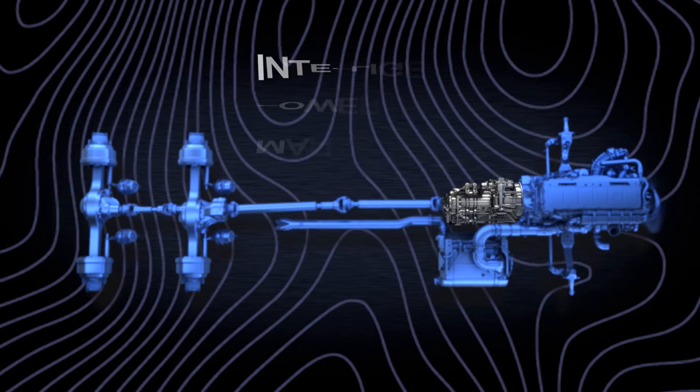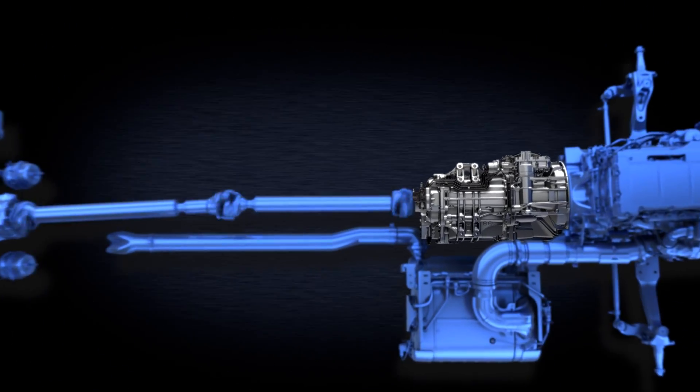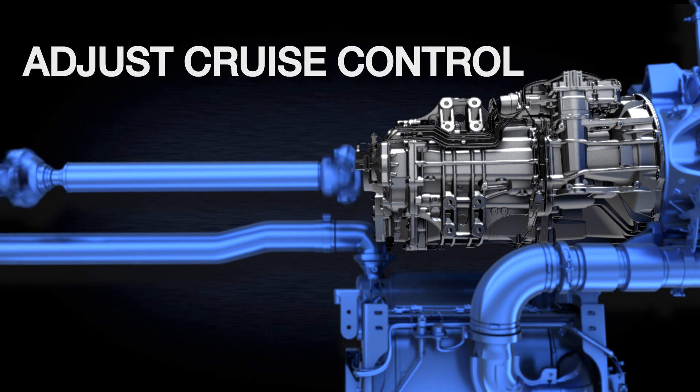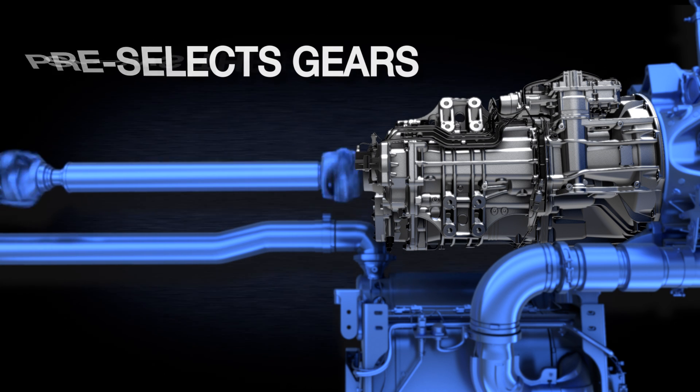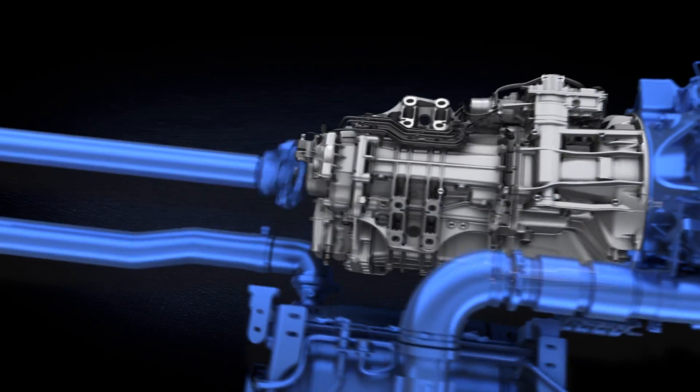The DT12 is also equipped with Intelligent Powertrain Management. Using preloaded terrain maps, IPM anticipates terrain, adjusts cruise control, pre-selects gears, slows the engine, and utilizes E-Coast to improve efficiency into the road ahead.